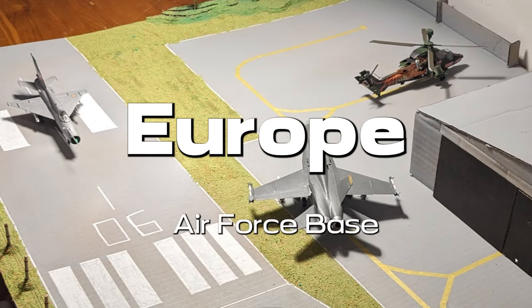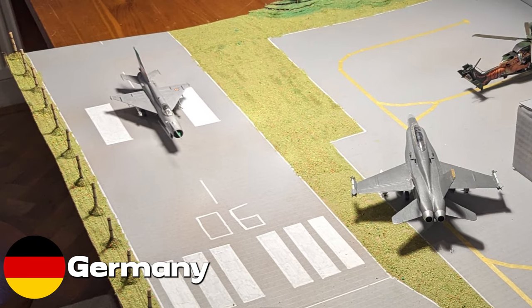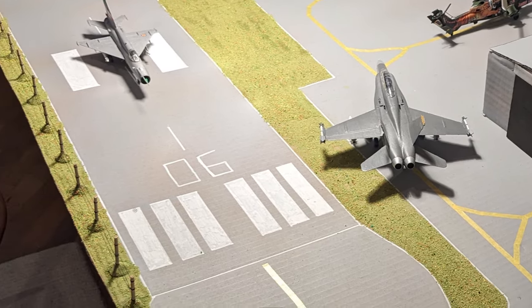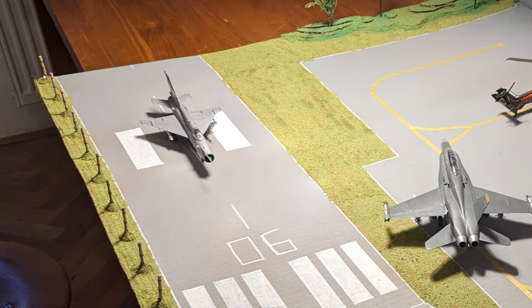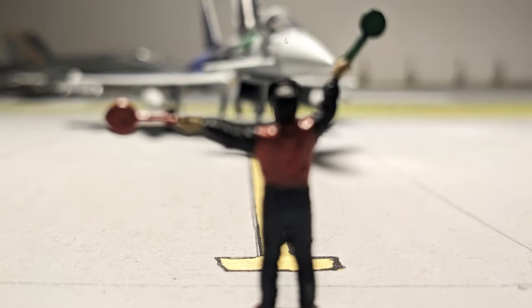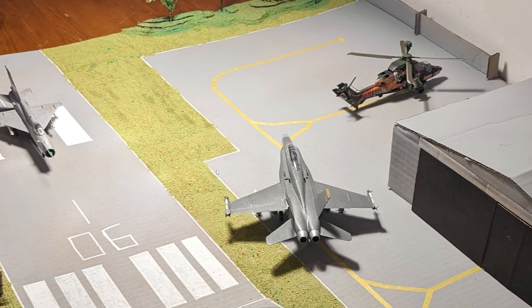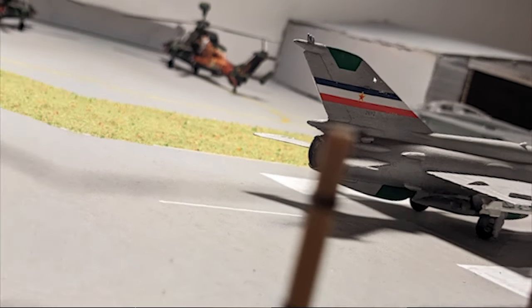Here we have Europe Air Force Base located in Germany — a 1 to 72 scale airport featuring several fighter jets and a helicopter. The scenery looks cool and I like the fence he has created on the edge of the runway. A cool detail is that because it's 1 to 72 scale he actually has people marshalling the aircraft to its parking position. I hope you can add more ground service equipment in the future, as in scale 1 to 72 you can do incredible things since the aircraft are quite large.